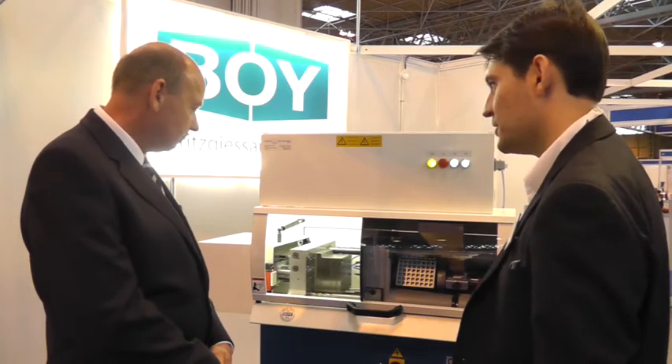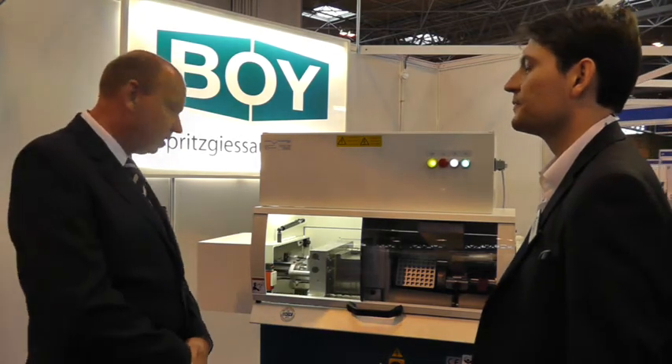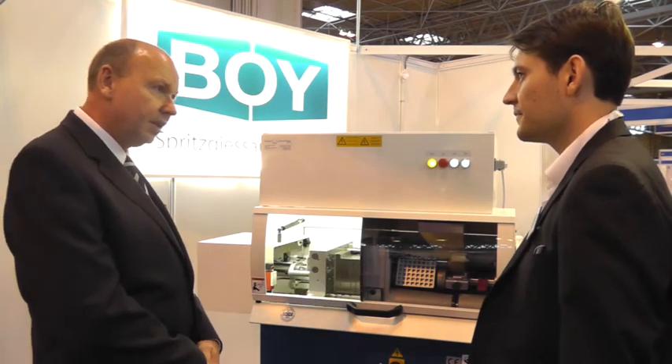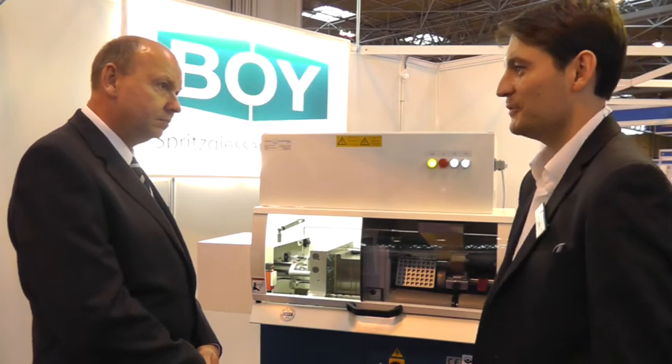And what specific product is being produced here? This particular device is for osteoporosis surgery. It's a little implant. It's normally made out of a material PMMA, but for the exhibition we're running here. Peter, thank you very much for that. It was very useful. Thank you.